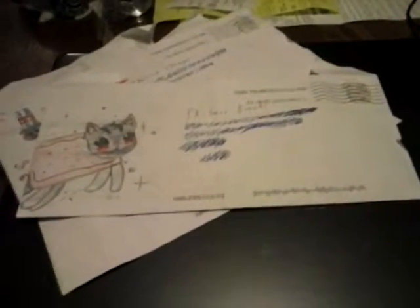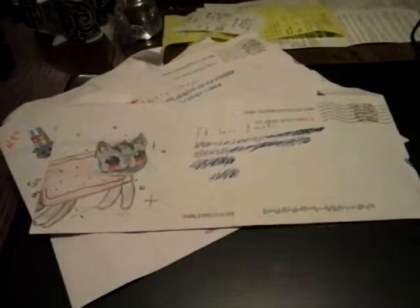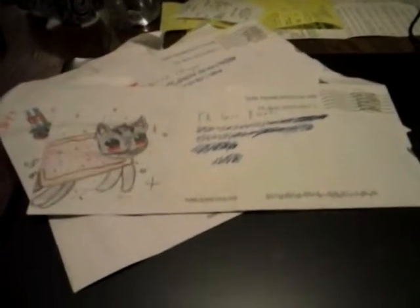Hello YouTube, and once again we've got mail. But today this mail comes from the Nyan Cat itself, or whatever the sticker company is that made these stickers.